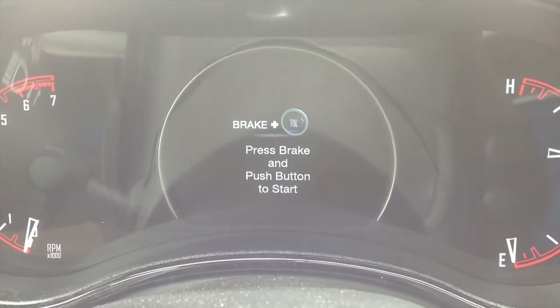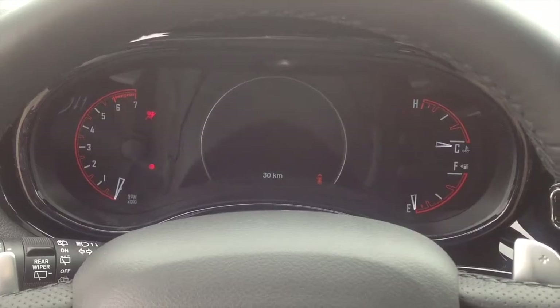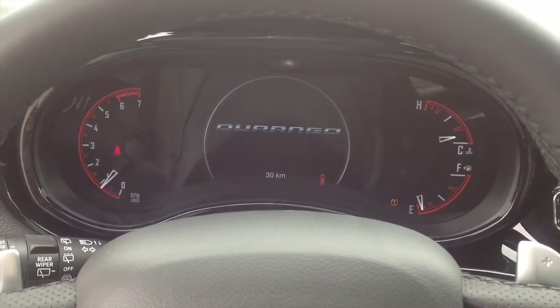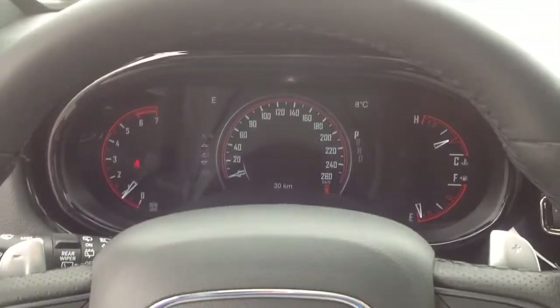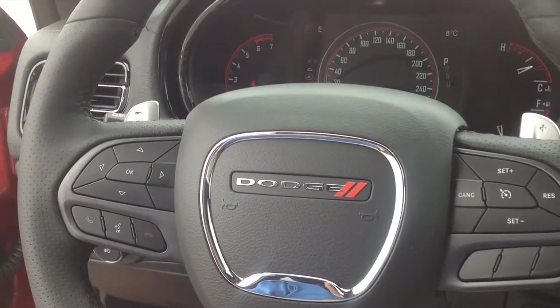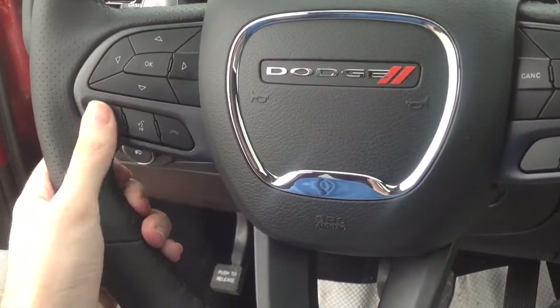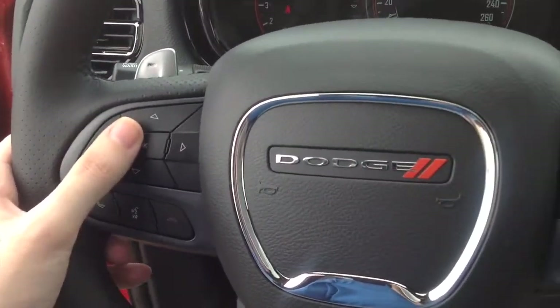Push button start is also standard on the Durango RT. To start, just make sure you have the key fob within the interior, put your foot on the brake, and hit the button to go. The Durango RT comes equipped with electrically assisted power steering and a 3-spoke leather-wrapped steering wheel with hands-free telephone, voice commands, cruise control, and all your multifunction controls.